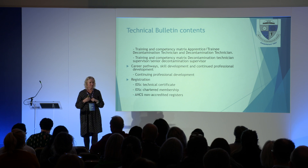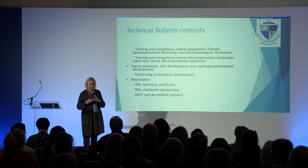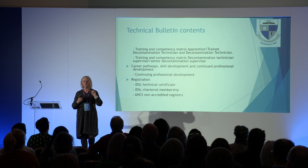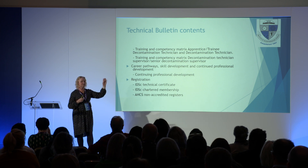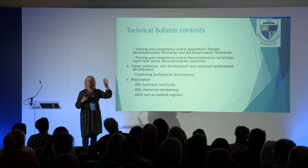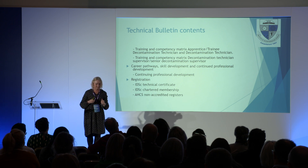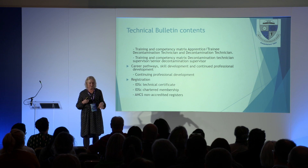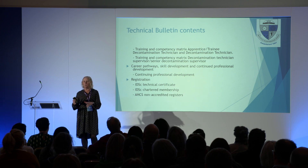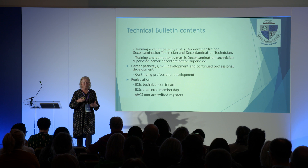When you're talking about registration, it's directories or registers held by the Healthcare Science register. If you do the IDSC technical certificate, you're on a directory — anyone can look and see you've passed that qualification. If you're an IDSC chartered member, you have qualifications to get chartered membership and your name is on that directory. The School of Healthcare Science has non-accredited registers. Like nurses have to have registration, we are moving towards that. Directories are the first step; we need to professionalise, and we need to train and qualify our staff.